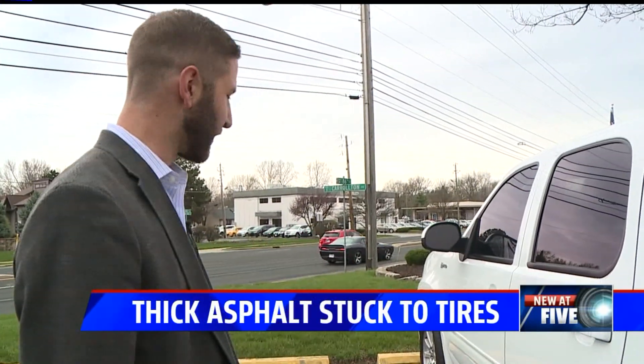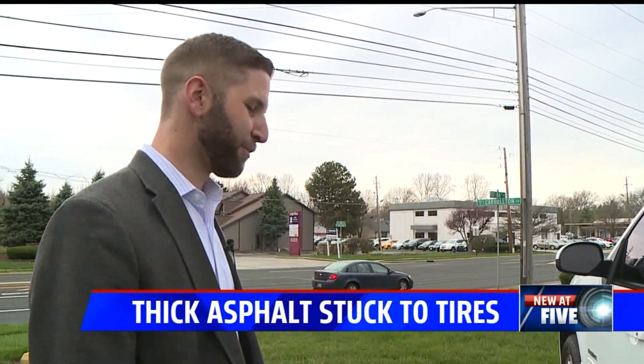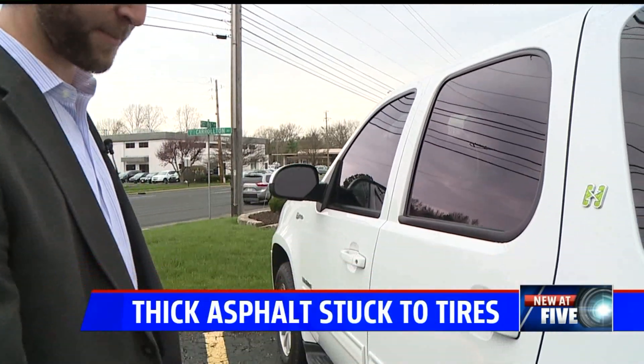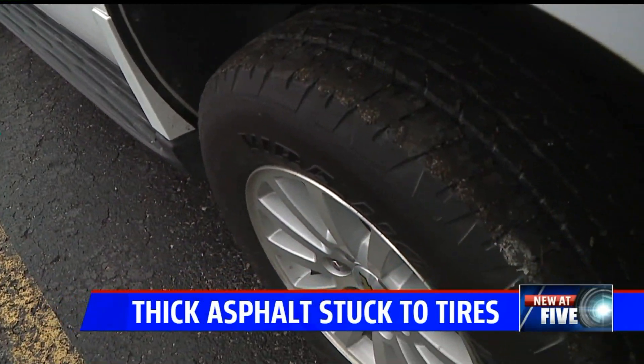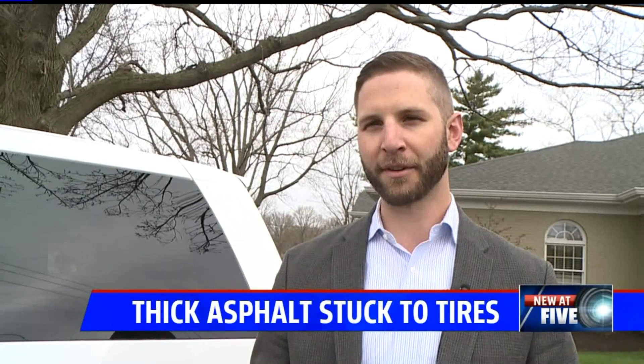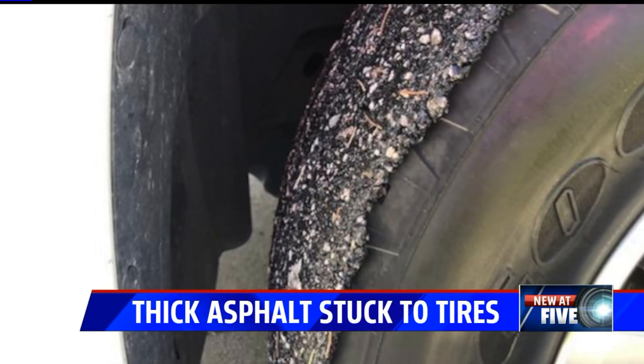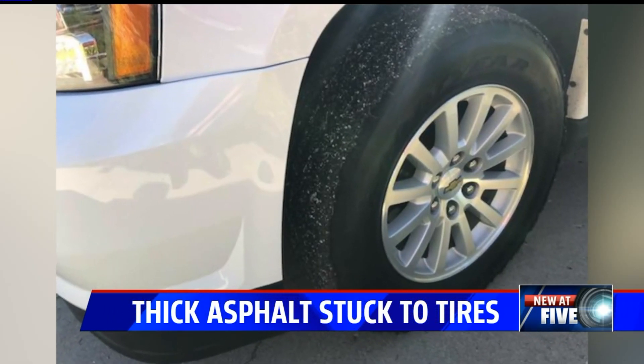This was perfectly clean about 24 hours ago. Adam Campagna was on his way to pick up his child at daycare when he noticed something wasn't right. As soon as I turned right heading south on Keystone, that's when I noticed all the debris being kicked up into the fender. Campagna pulled over and noticed what appears to be a layer of asphalt caking both of his driver's side tires.